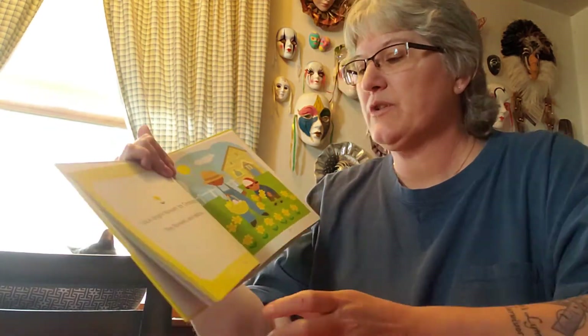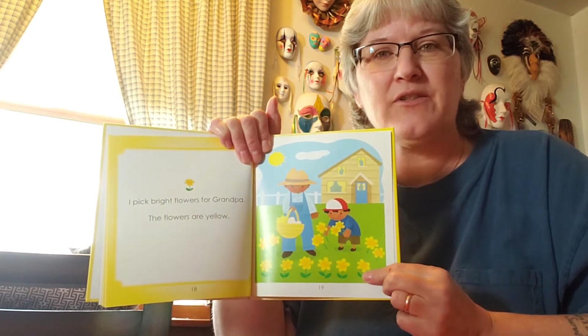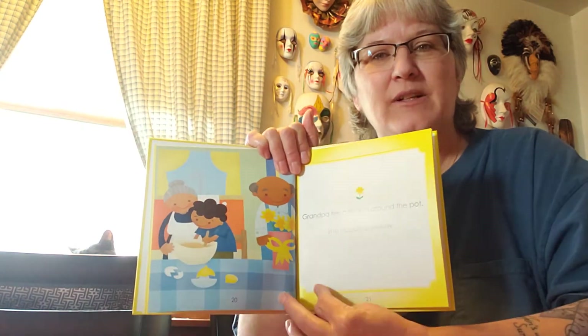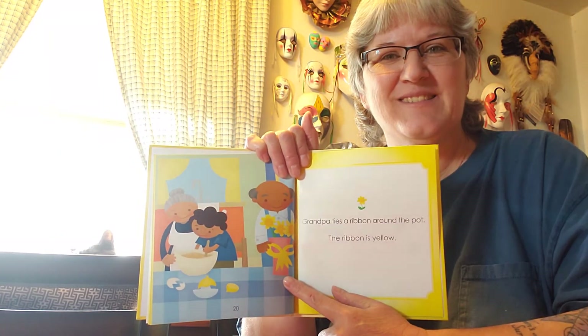I pick bright flowers for Grandpa. The flowers are — what color are the flowers? Yeah, they're yellow. Grandpa ties a ribbon around the pot. The ribbon is — what color is the ribbon right here? Yellow. Good job.